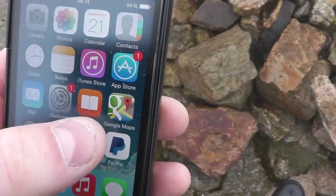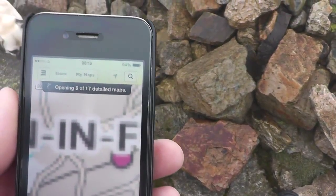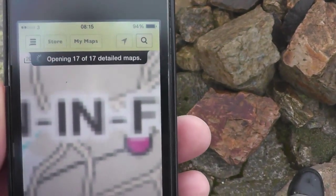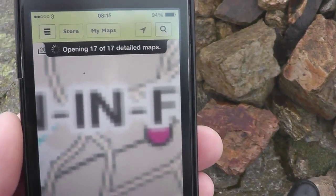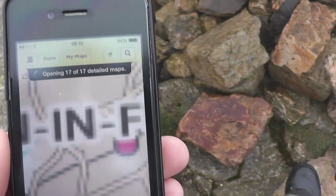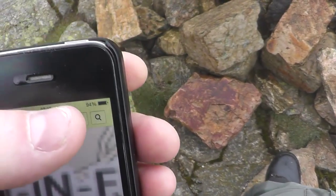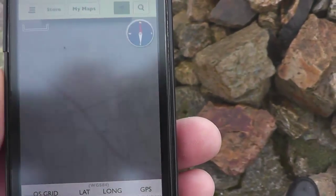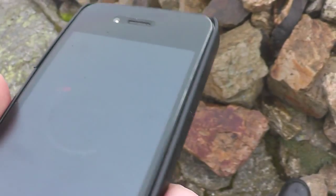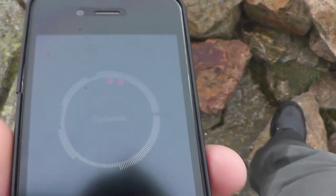Find the summit of Crinkle Crags. Rube's looking a bit wet and miserable. I'll have to find somewhere to put the tent up — there's not much to see up here, it's just cloud. Let's see what the other summit over there is; can't see it now, it's just gone white. I'll have a walk over to it, then drop down a bit and get the tent up. Just going to calibrate the phone. Wait there Rube.